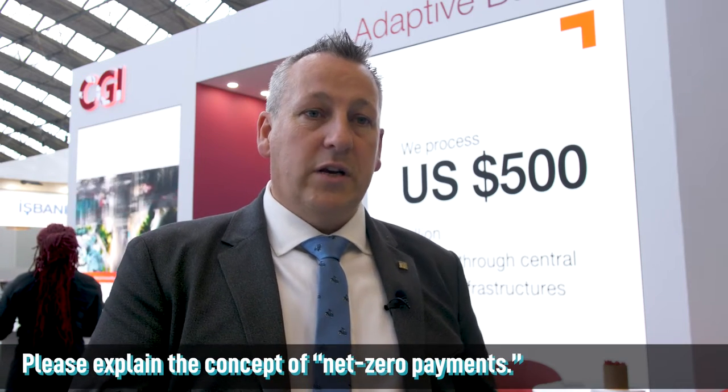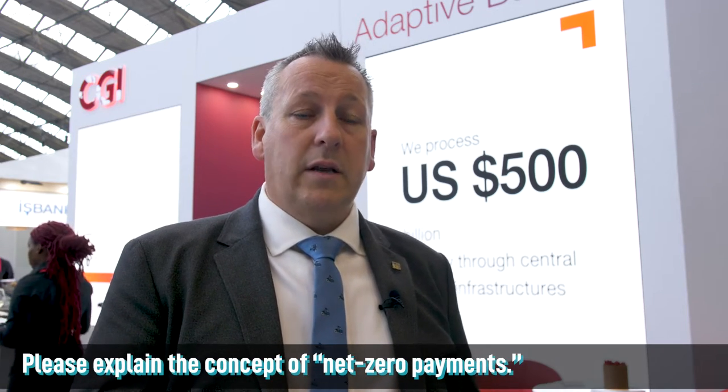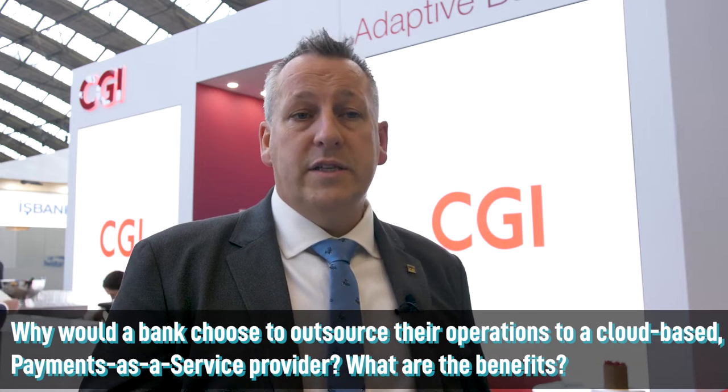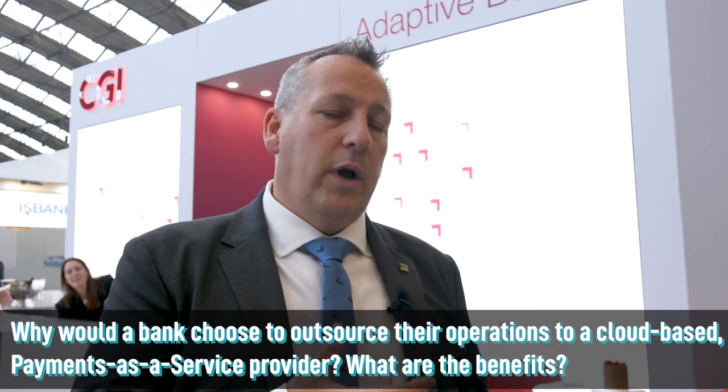Net Zero Payments is a strategic concept that we put together. Basically, what we're doing is pairing payments modernization with an ESG strategy of an organization, to try and get the most out of financial profit that's made from payments modernization and the net benefit towards the environment — so lowering our carbon footprint with the infrastructure that we put in place. It's highly likely that a shared service that utilizes the minimum resources to make a highly efficient payment system will result in an outsourcing of some kind.